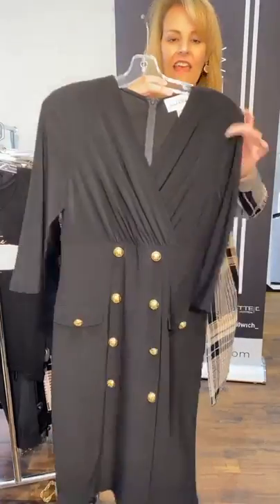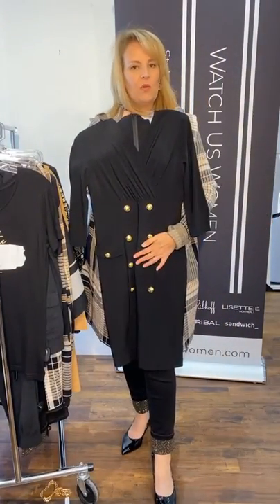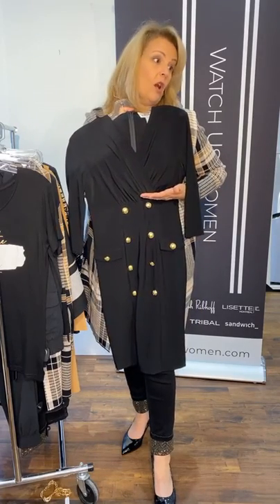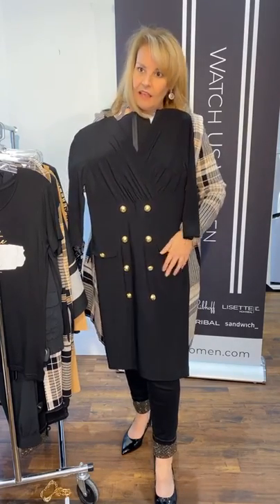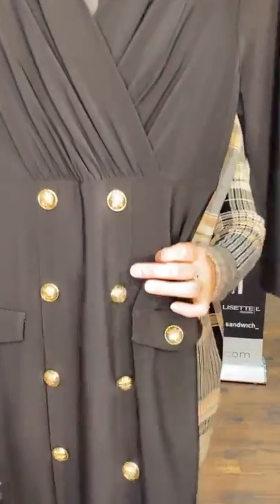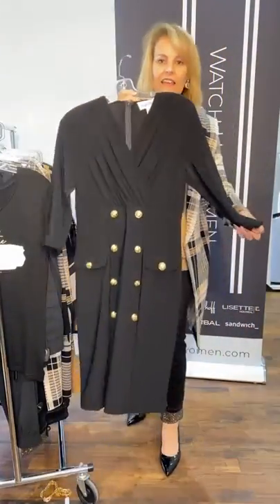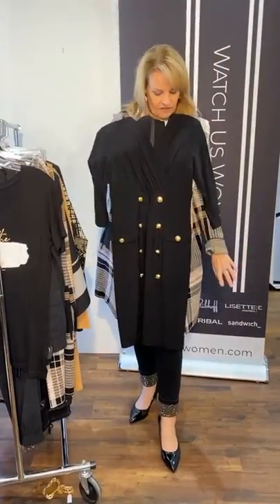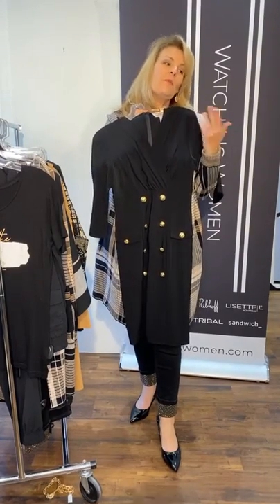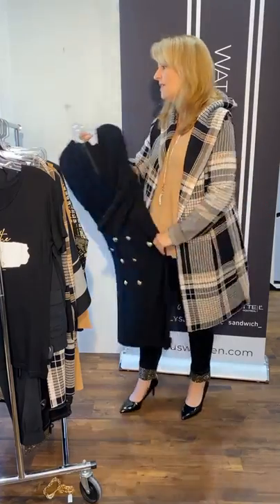One more — the last one for today. Another Joseph dress, just below the knee. That great empire seam is very flattering on most people. Faux pockets, and again we're seeing that crested gold button — a military theme — with three-quarter sleeves. This one kind of reminds us of a Princess Diana dress. Love, love, love this one.